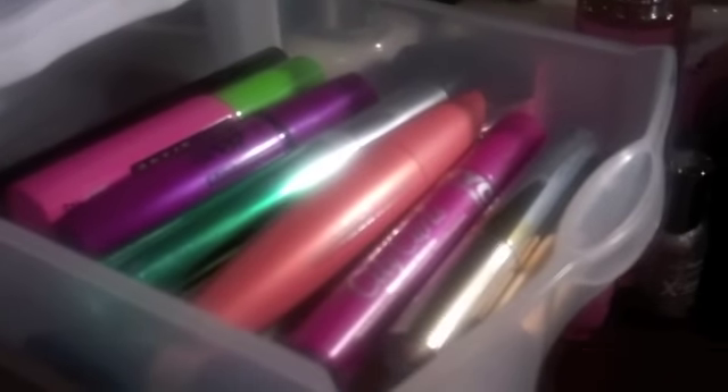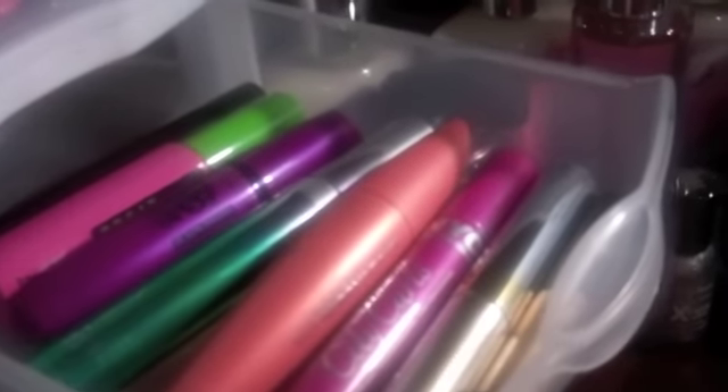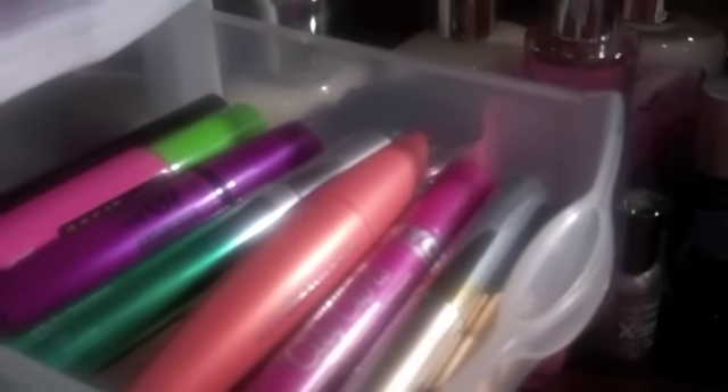It's pretty much random mascaras that I'll go by and see and think, oh, I want to try those, I've heard good things. Like this one here was in my favorites video — the Lash Blast Volume. That stuff's amazing. I do love all my mascaras and I've really been getting into them. That's pretty much it for that drawer — nothing fancy.